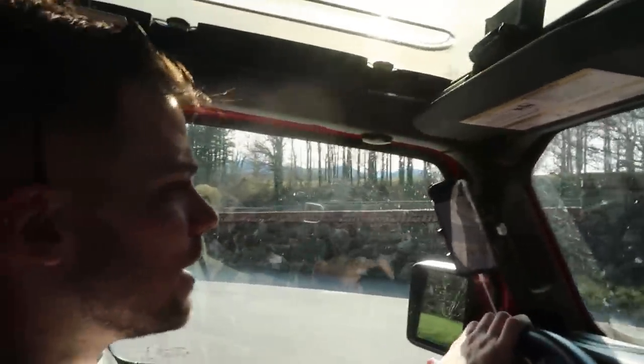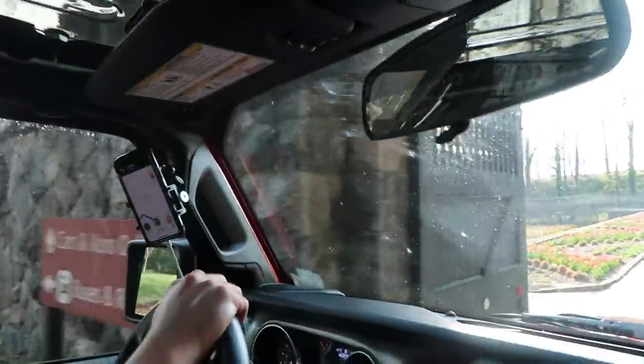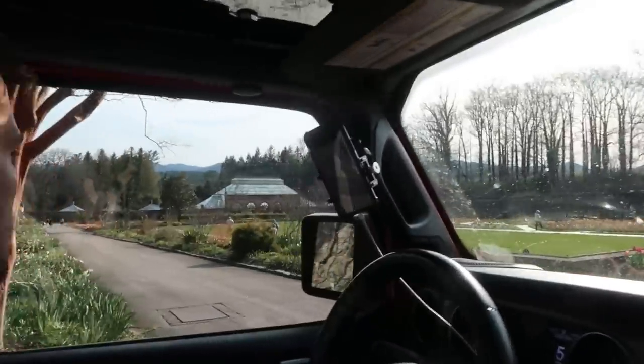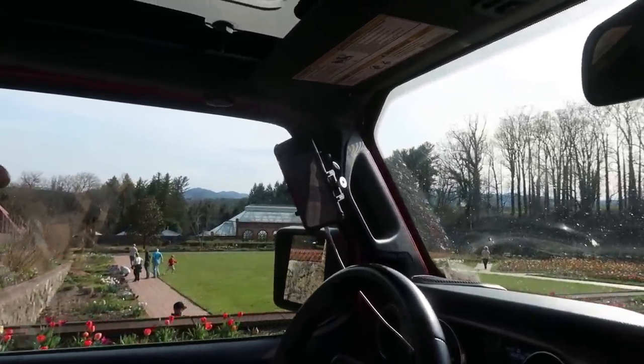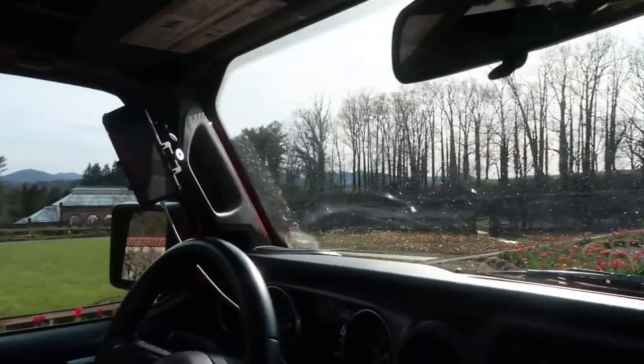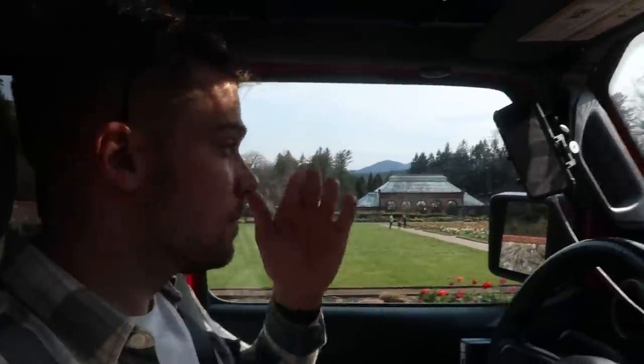They don't usually let you drive through somewhere like this — through a British stately home. We're literally driving through the gardens, which is so nice and so cool. There's so much of it; we could probably have spent hours and hours going through the gardens but just ran out of time. She did the trolley tour though.